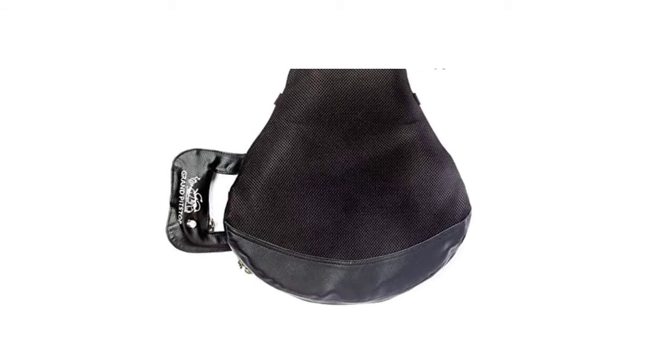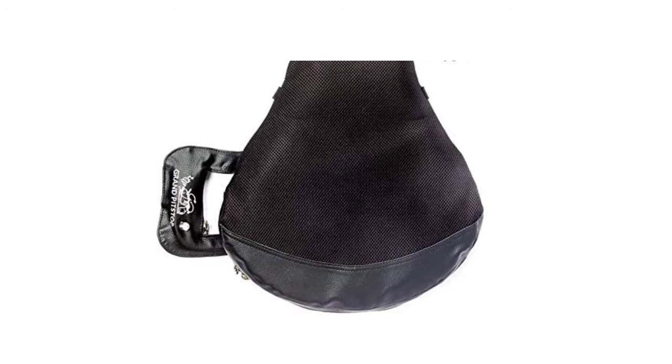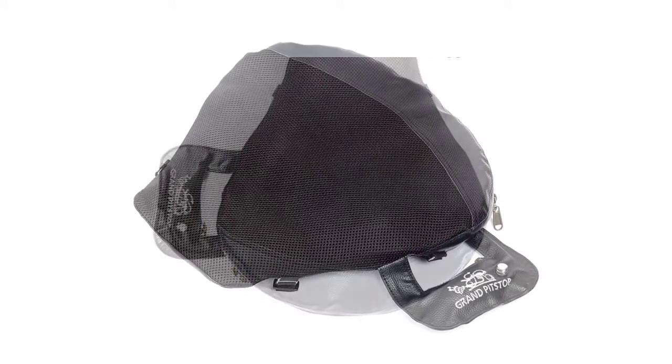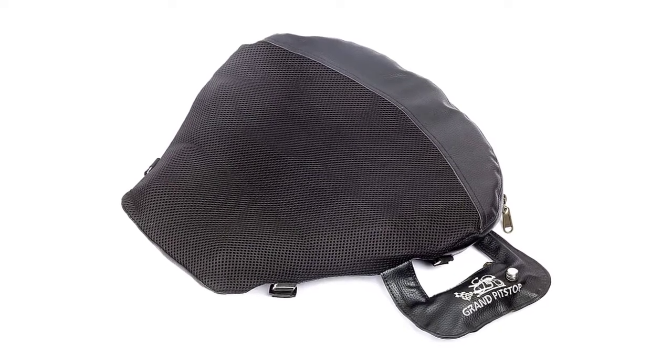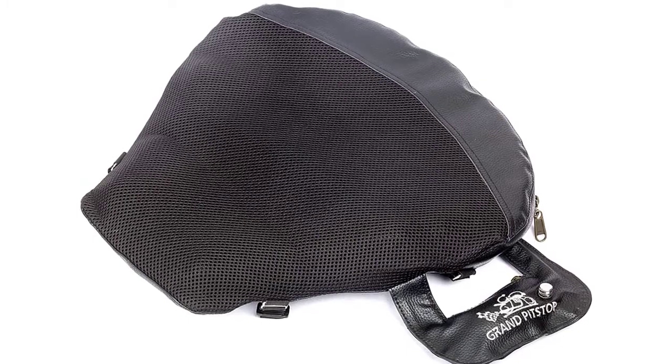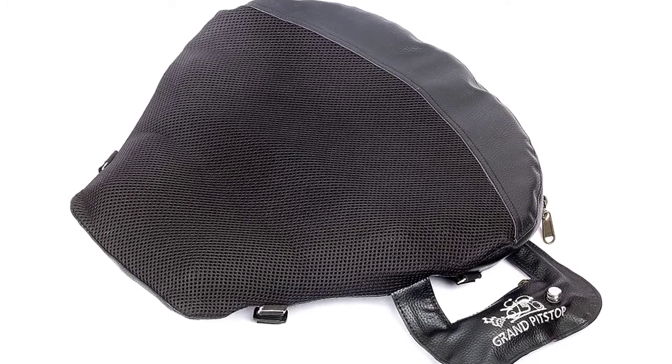Unfortunately, this seat cushion has a rather large and unattractive handle on one side required to hold the included pump. It's also not universally compatible. Finally, it has advanced air pocket technology that allows optimal pressure relief for the spine, tailbone, scrotum, and prostate areas, and also helps improve blood flow to the legs by dispersing the rider's weight.